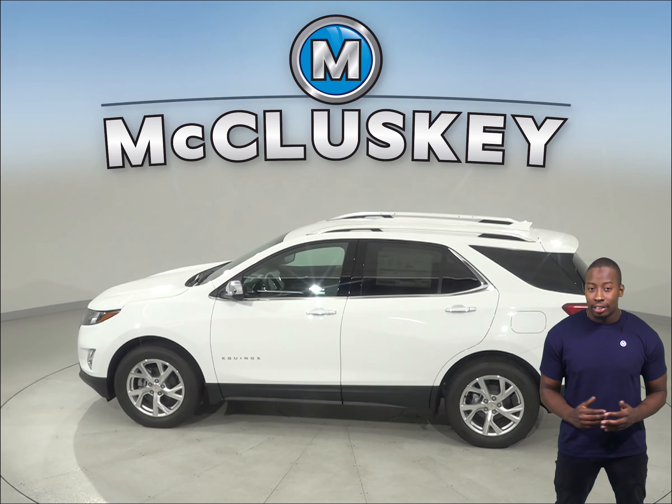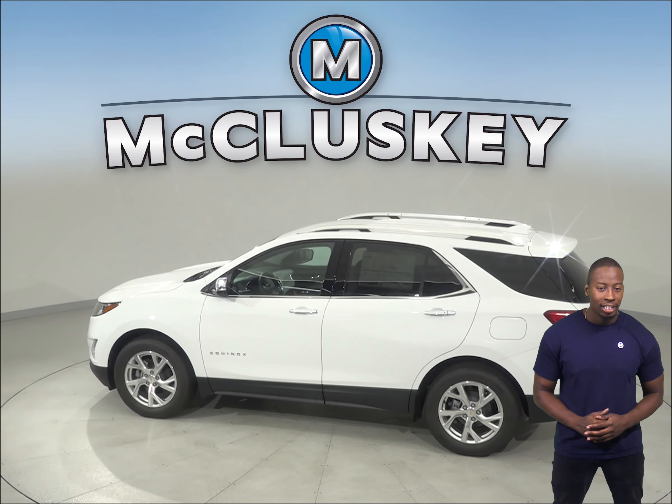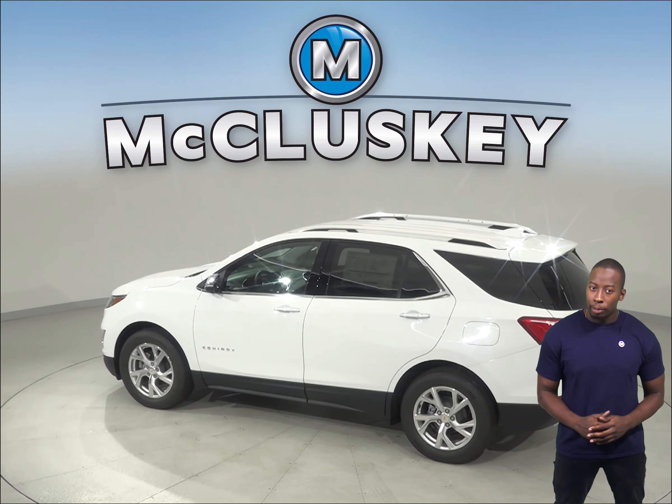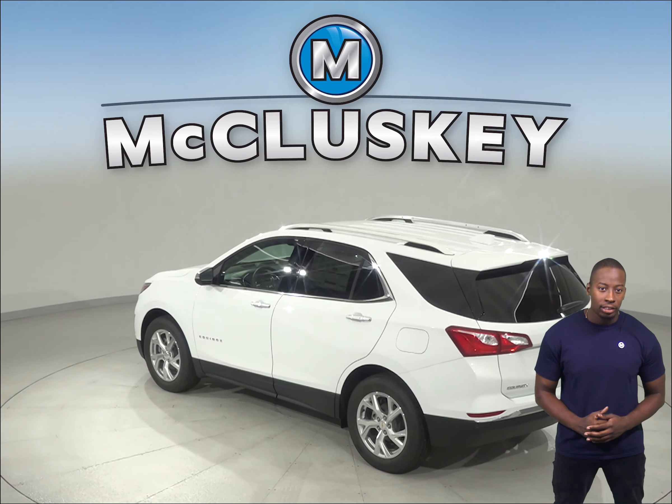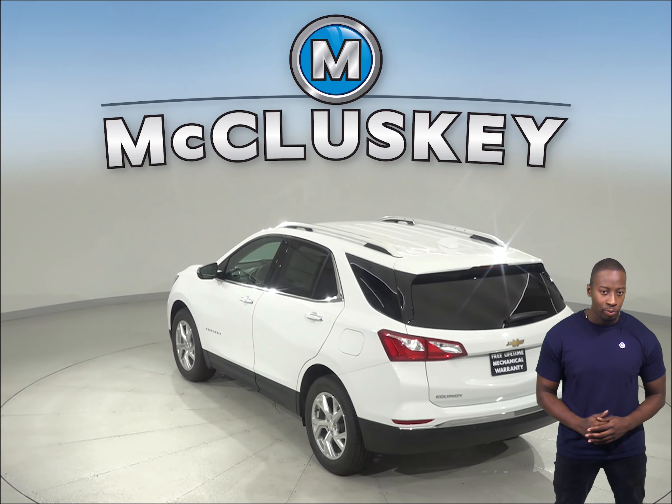If space is important to you, then the Chevrolet Equinox has another advantage. Passengers in the back seat are going to be much more comfortable in the Chevrolet Equinox, since they will have 6 more inches of leg room and the back seat is 4 inches wider as well.